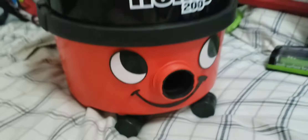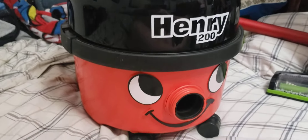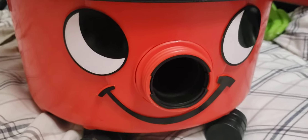Next we have the Henry HPR 200. It has a canister with cord and on the face.